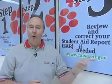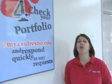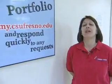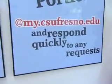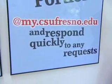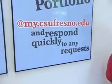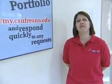Step four indicates to check your portfolio. One of the last important things that you need to do is look online at mycsufresno.edu for a document request letter that you're going to receive after you apply for your FAFSA. Any documents that may be requested at that time, you want to respond quickly and turn in the documents as soon as you can. This will ensure your success in completing your financial aid file and for the financial aid office to get you awarded in a timely manner.